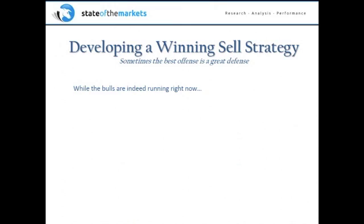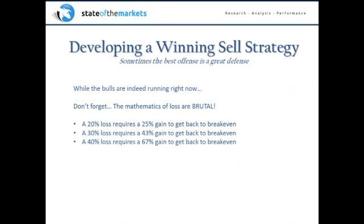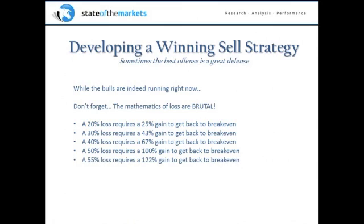While the bulls are having a great time and we've had a pretty good run, don't forget the mathematics of loss are simply brutal. If you lose 20%, you need a 25% gain to get back to breakeven. If you lose 30%, you need a 43% gain. Lose 40%, and you need 67% to get back to breakeven. And if you lose 50%, you don't need 50% to recover — you need 100%, because you have to double what's left. For example, start with $10, you've got $5 — you need to double it to get back to $10.